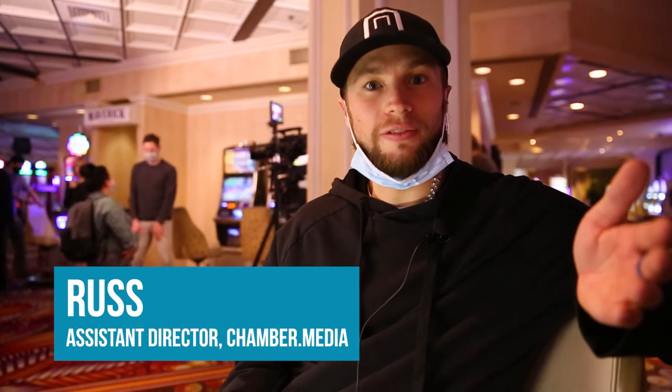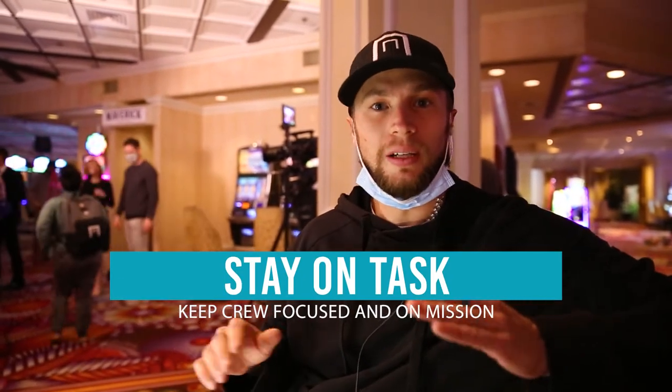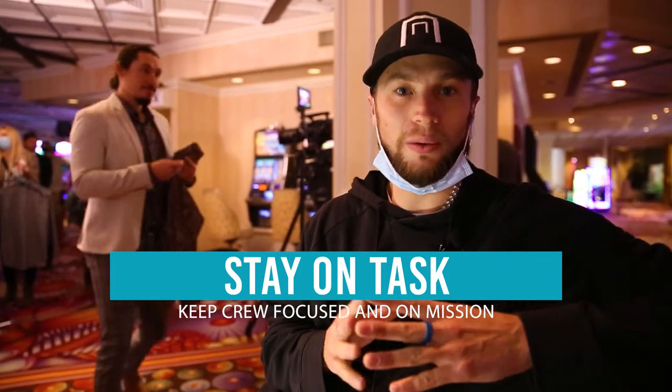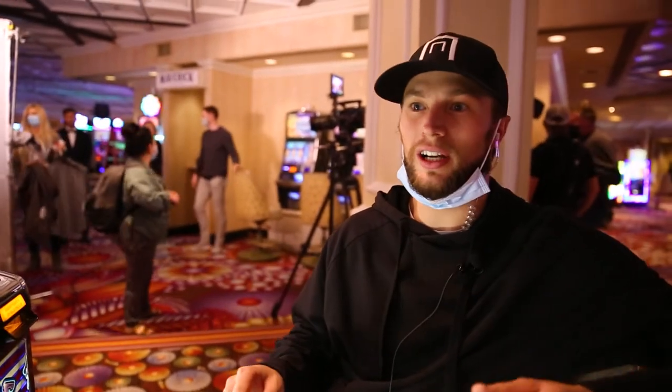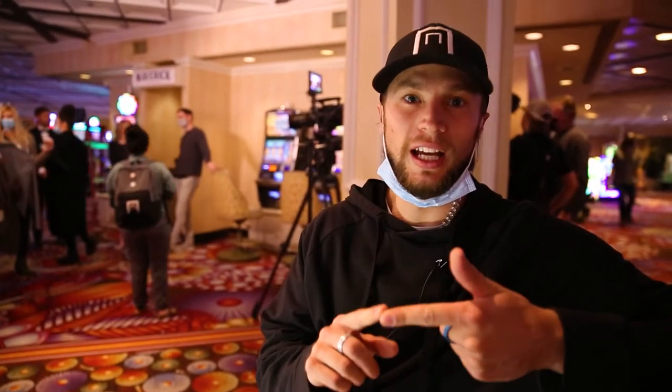I'm Russell Anderson, I am the AD today on set here at Chamber Media with ClickFunnels. One of the most important things as AD is keeping on schedule and making sure everyone is working as efficiently as possible, because there are so many variables that happen on set. Location changes happen where we can't shoot here because of music and we've got to move over here. So with all those changes it's very important to make sure people understand the changes that are happening — what's the fastest way we're gonna get them done and keep them focused.